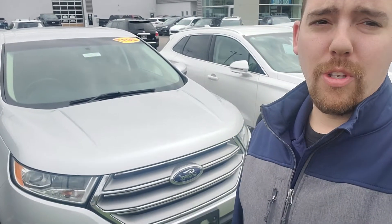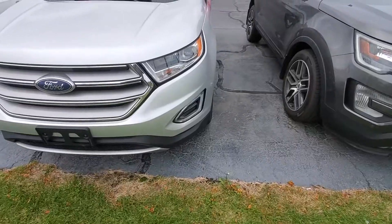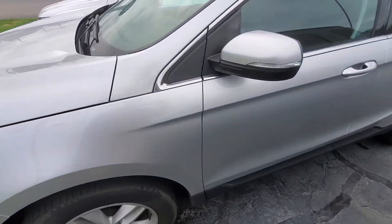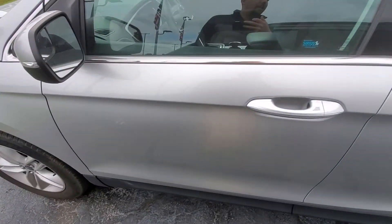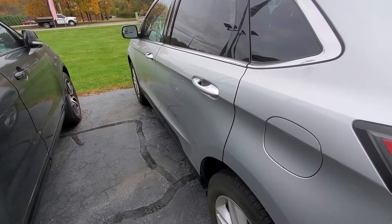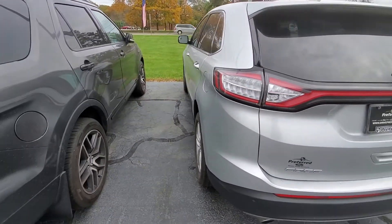We got this 2017 silver Ford Edge — got a great deal on it, so I just wanted to do a walk around for you. It has just under 45,000 miles on it, and we just discounted this thing over $1,500, so it is ready to go.